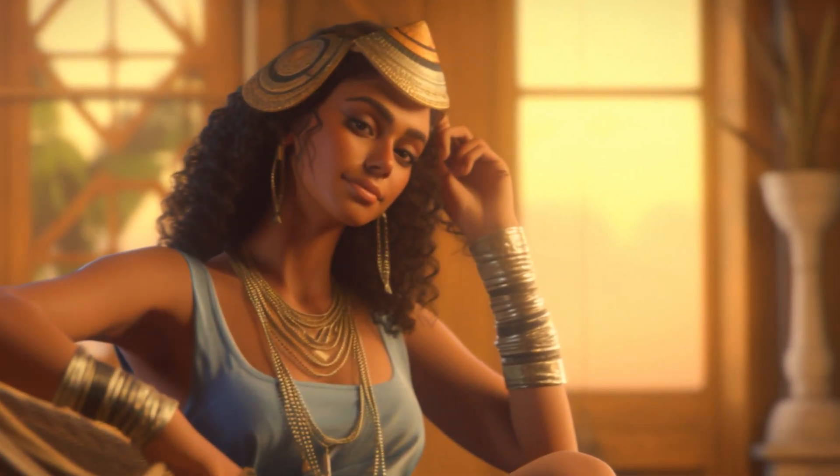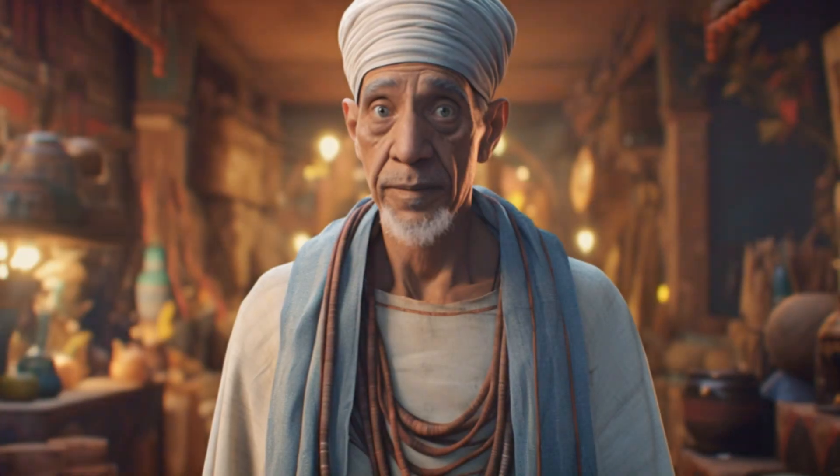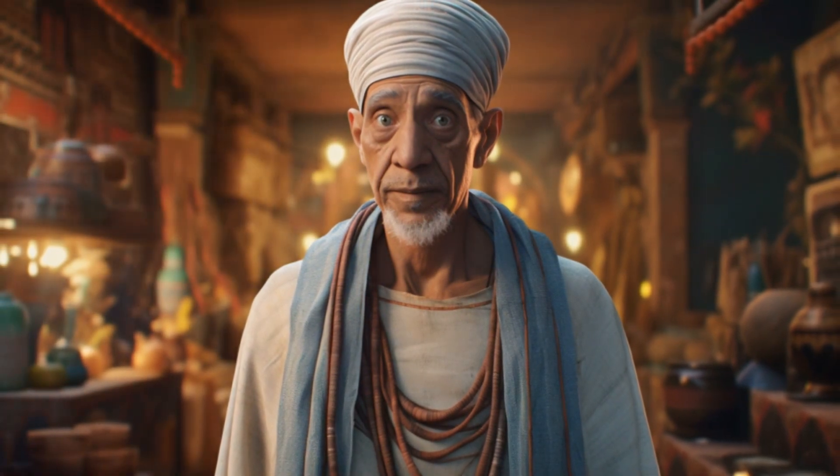Ever wondered if the secret to eternal youth might be hiding in your cat's litter box? Well, ancient Egyptians sure did. Welcome to our journey through time as we unravel the top 10 most unusual health remedies from ancient Egypt.